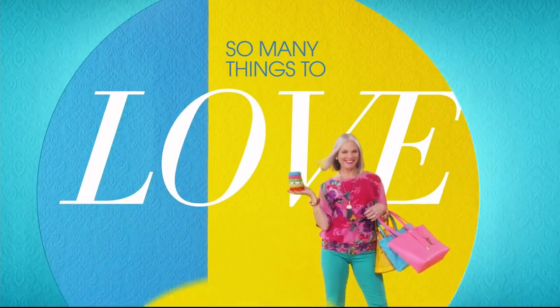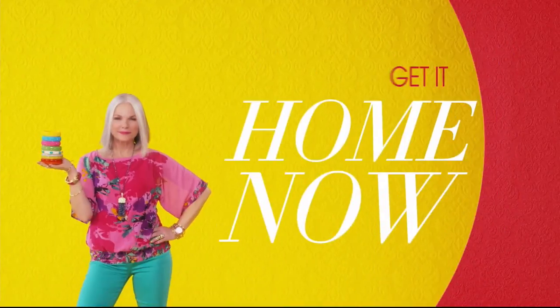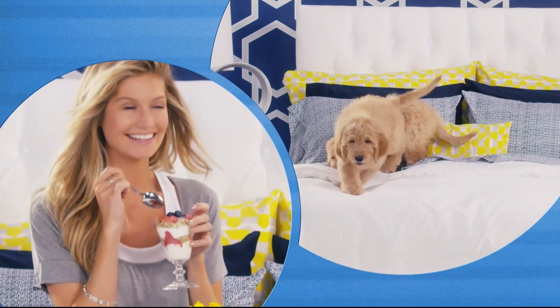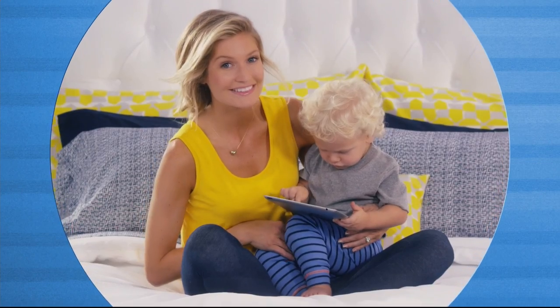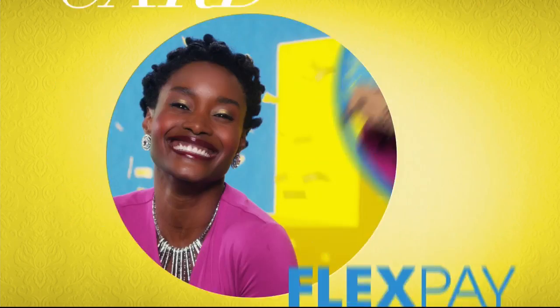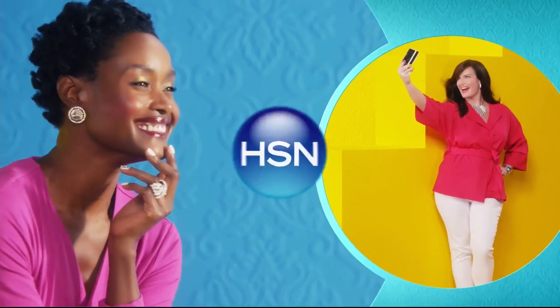There are so many things to love about HSN, but one thing that makes shopping here fun is FlexPay. Get it home now without the stress of paying all at once. Why pay the full purchase price today when you can pay over time? Buy what you want now and pay it off later with your credit or debit card. FlexPay — it's that easy, exclusively at HSN.